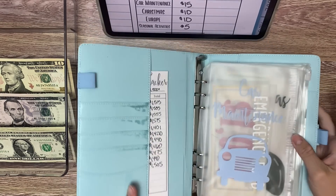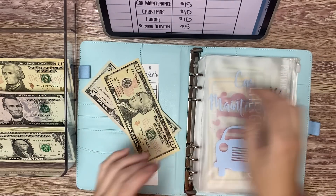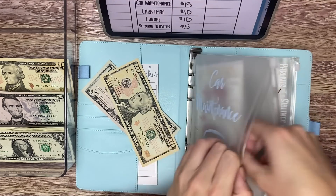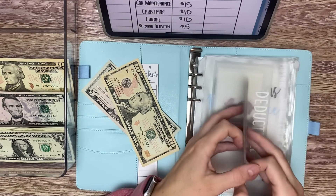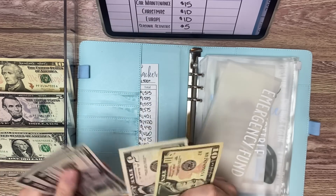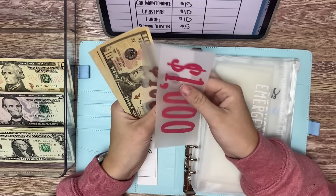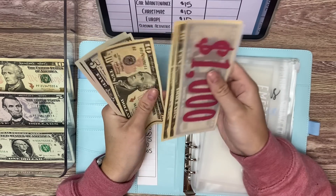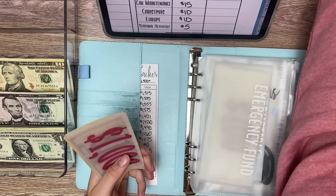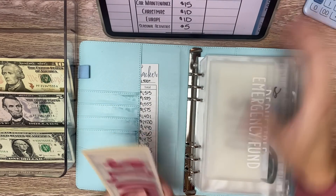Now on to Big Blue. We are going to start with car maintenance — we will add $15 to car maintenance and into our emergency fund. And now on emergency fund we have $1,155.